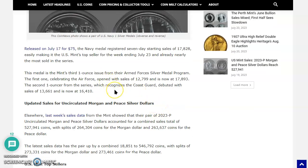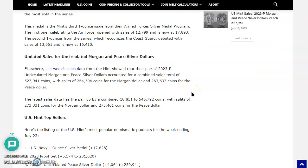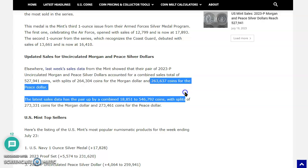How is that possible? This is the third one-ounce issue from the Armed Forces Silver Medal Program. We have U.S. Navy, Coast Guard, Air Force, Marines, Army, and we're supposed to get a Space Force two-and-a-half-ounce and one-ounce, but we don't know when. The first one celebrating the Air Force opened with sales of $12,800, and is now at $17,893. The second one-ouncer recognizing the Coast Guard debuted at $13,661 and now stands at $16,410. Meanwhile, the 2023 Philadelphia Uncirculated Morgan and Peace dollars accounted for a combined sales total of half a million coins, with splits of $264,000 for the Morgan and $263,000 for the Peace.